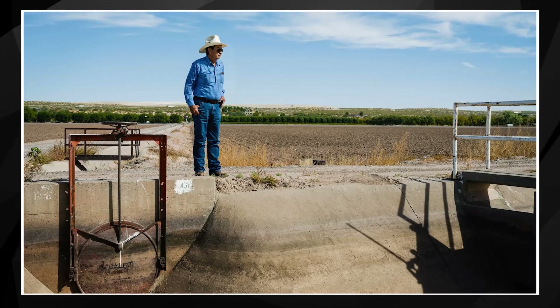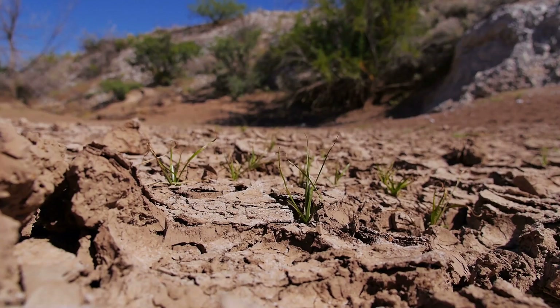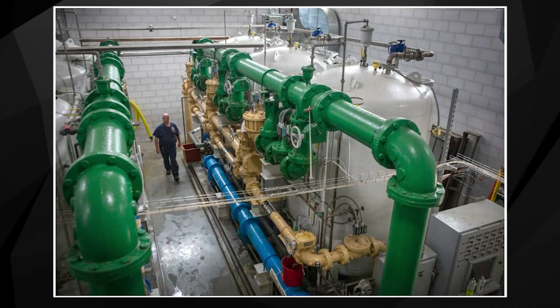Most of us don't have an endless supply of money to bring in expensive equipment, but don't fret — we've got you covered. Being prepared and improving your land management can help make droughts less severe and help you get through it with less resources.